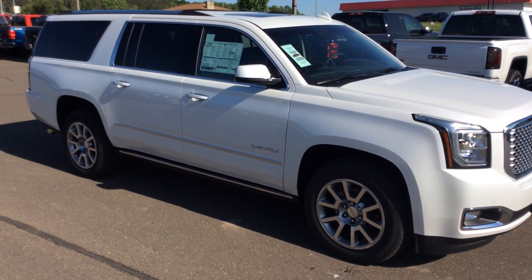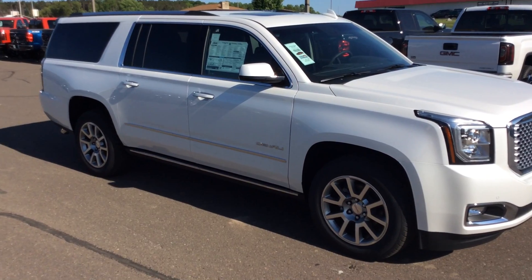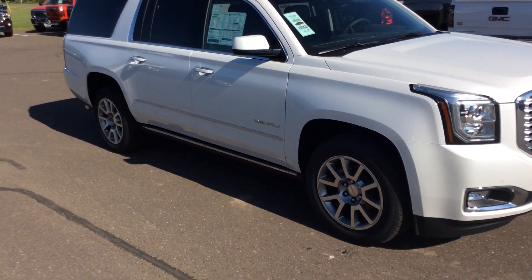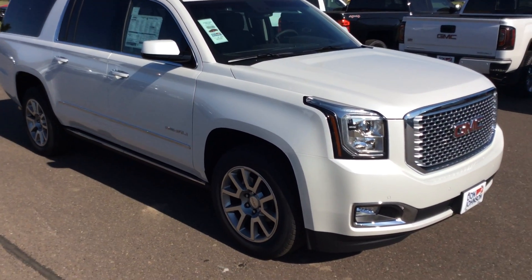Hi folks, Darren Lucas here at Don Johnson Motors. Today I'm going to show you a brand new 2017 Yukon XL Denali. It is white frost tricoat in color.